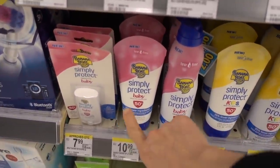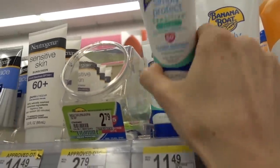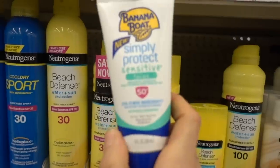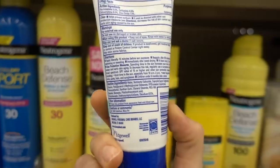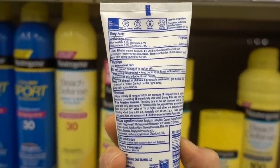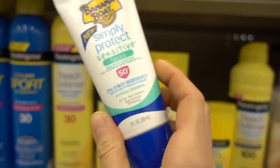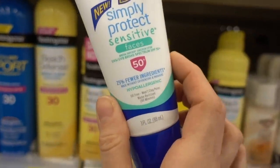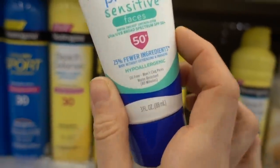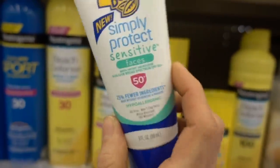Simply Protect Baby is fantastic, and they also have Simply Protect Sensitive here. This is a newer packaging of their Banana Boat combination sunscreen. This doesn't leave much of a cast because it has some other filters in there, so it can use a little less zinc — you get your coverage from other sources. This is fantastic also if you have sensitive skin. It's not drying. The Aveeno one is going to be more drying, but this is much more moisturizing. I've used this one before. It's great.